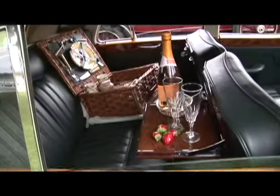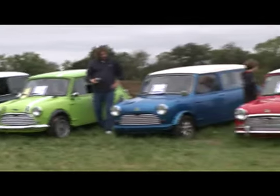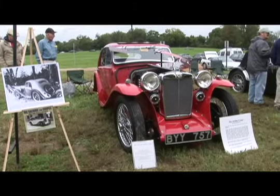Hey, what's up everybody? I'm Rondi and we're in downtown Franklin, Tennessee at the Nashville British Car Club's Annual Car Show. We're going to go see some awesome British cars and hear some pretty cool stories behind them. Let's go!